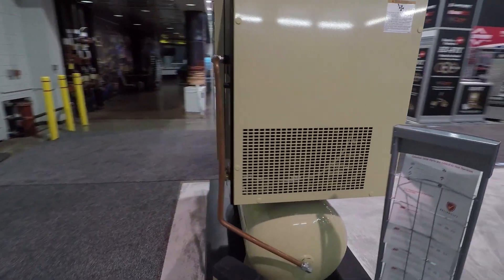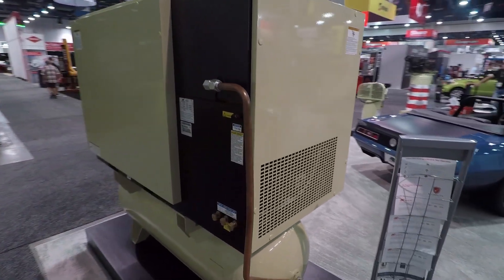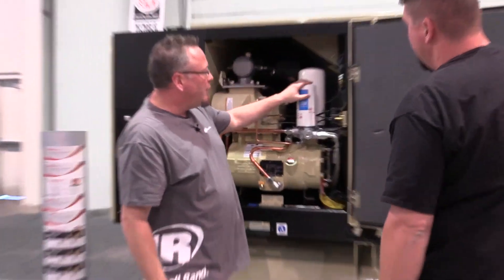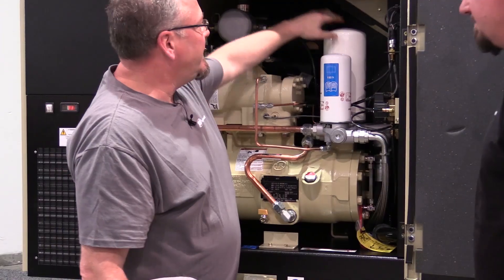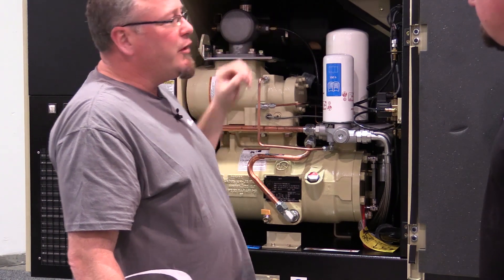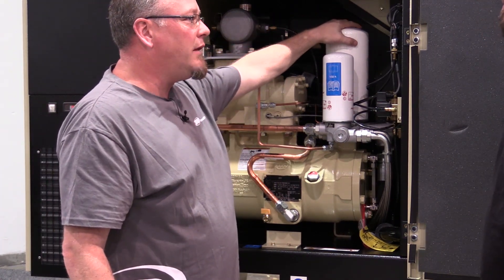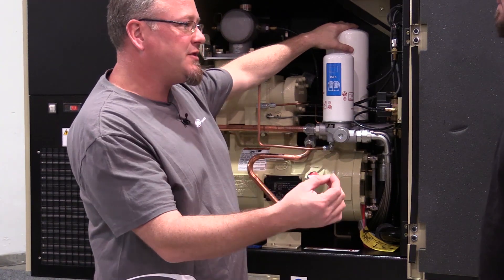When you're operating this air compressor, there are filters inside of it that need to be maintained on regular intervals. I'm going to show you where they're at. You've got an oil filter, separator element, and an air filter. The one I'm really concerned about is the separator element — this is the one that's taking the bulk of the oil out of the air before it gets into your air system.